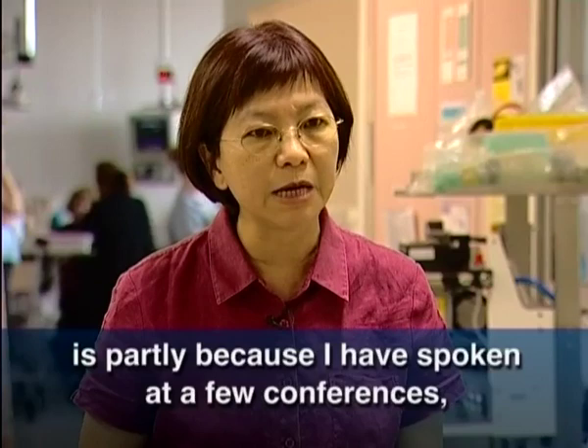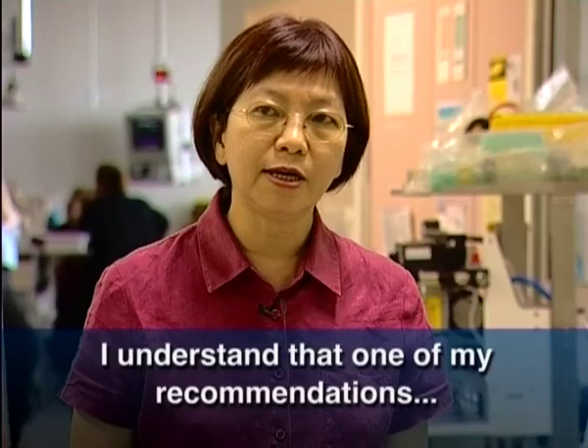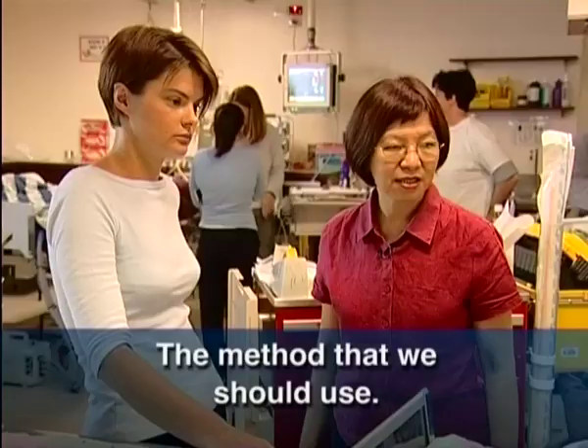One of the reasons it is so popular is partly because I have spoken at a few conferences and I also communicate with nurses around the world. I understand that one of my recommendations in my research, from the study done in the initial period, has generated interest among the medical staff at the intensive care unit here in looking into the method that I recommended.